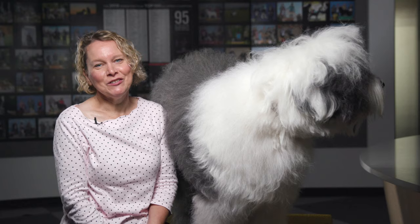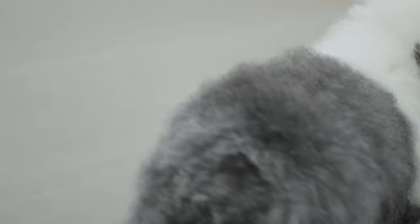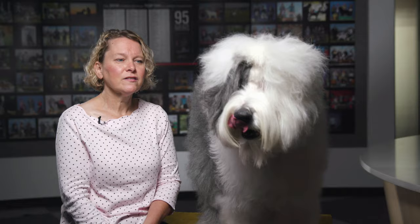Bert is lovable. This breed is an extremely lovable breed, but Bert takes it to the next level. Whenever he meets somebody, he assumes everyone wants to take time to pet him. Ask him a question and you'll get a head tilt — they're famous for their head tilt.